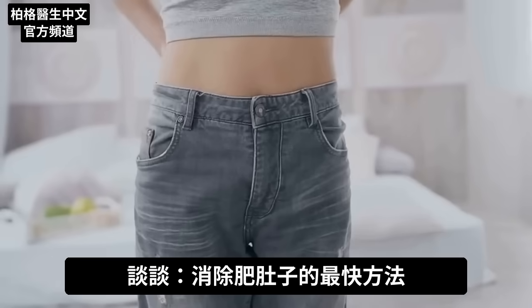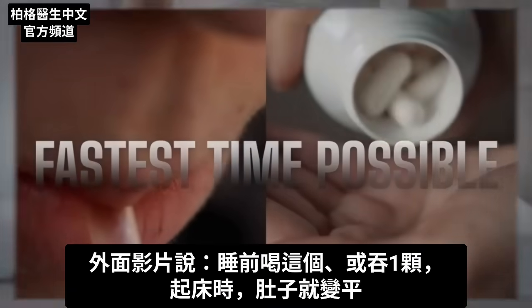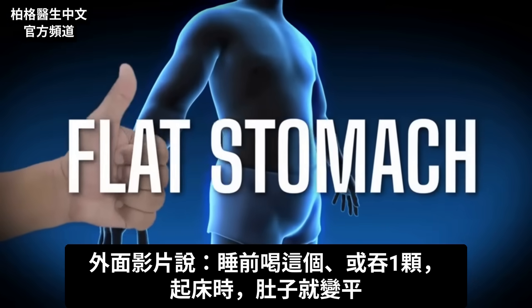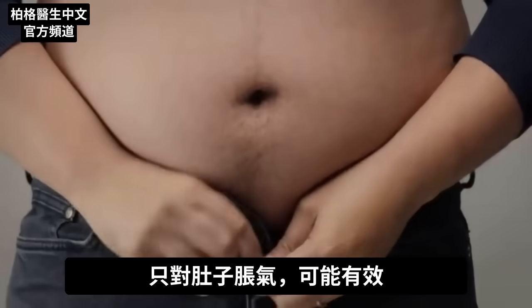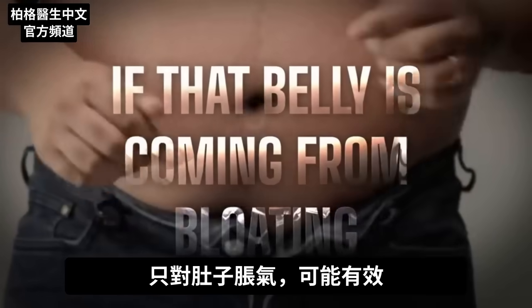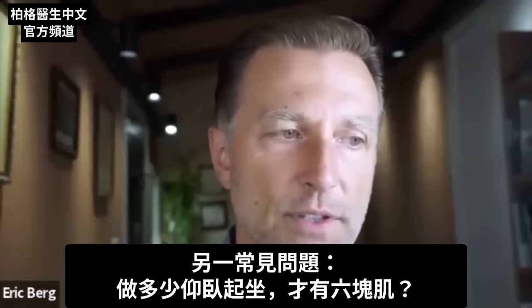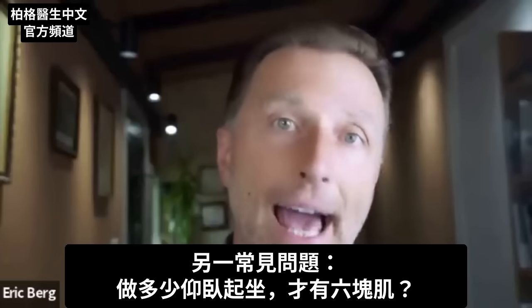In this video, we're going to talk about how to flatten your belly in the fastest time possible. You do see videos out there that say you just need to drink this one thing or take this one pill before bed and you will wake up with a flat stomach. Well, that may only be true if that belly is really just coming from bloating. The other very common question is how many sit-ups or crunches do I have to do to achieve a six-pack ab?